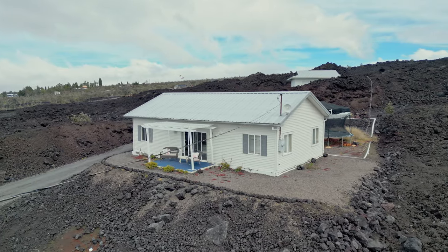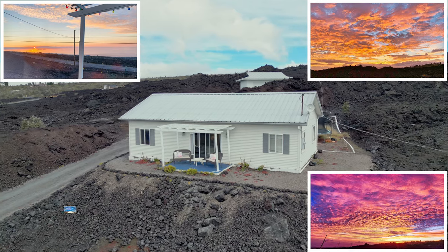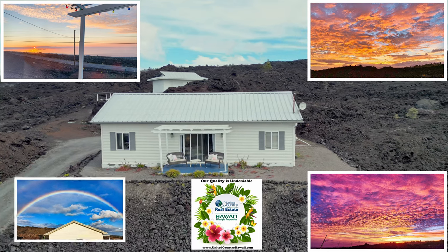Come check out this great property today. With a minimum amount of yard maintenance required, you will have plenty of time to relax and enjoy the grand sunrise and sunset views.